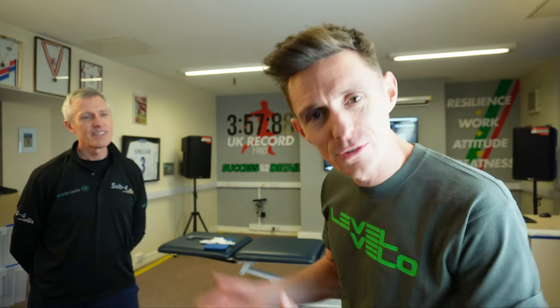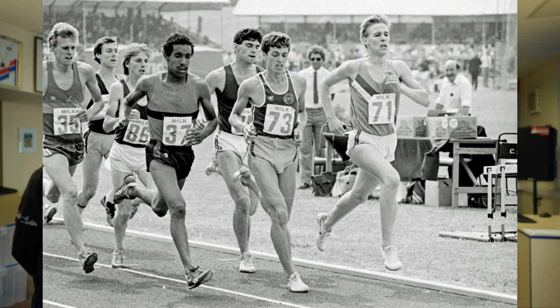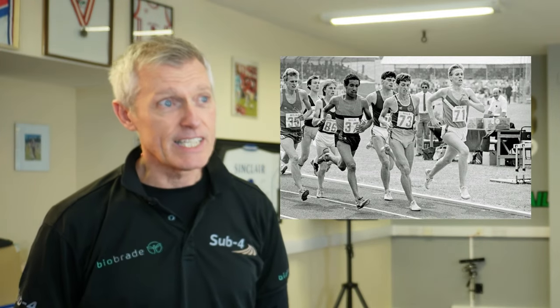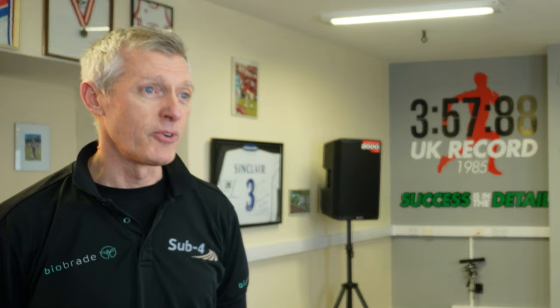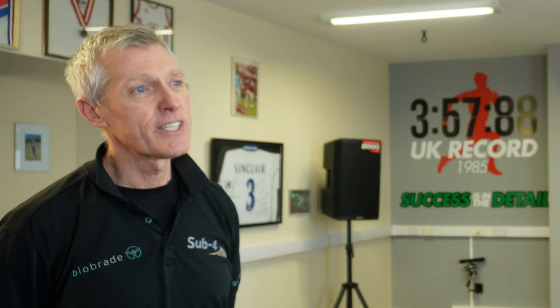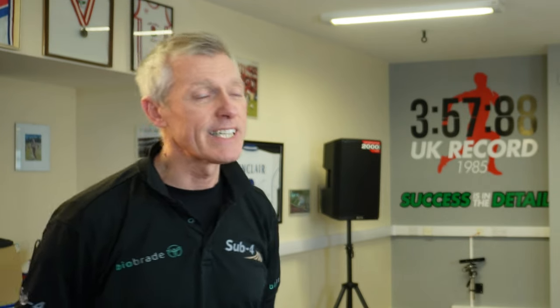The clinic is not too far away from where I live — this is Sub 4 in Staffordshire. Clifton looks after a lot of runners, footballers, cyclists, all sorts. It says 3:57.88 up there — that was Clifton in 1985, the indoor mile record holder. He ran for England and Great Britain and was training for the 1988 Olympics. He got injured just after doing the 3:57 mile, which sadly finished his career, so he became a practitioner dealing in sports injuries.